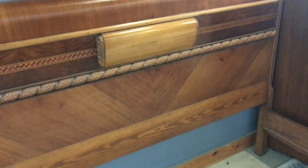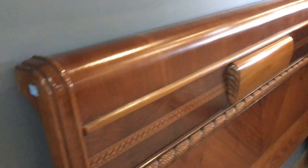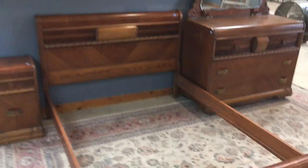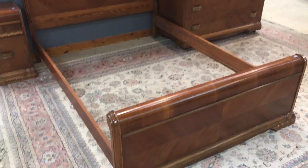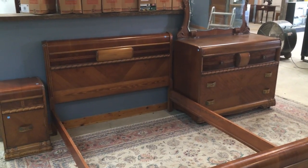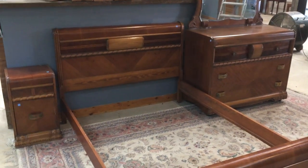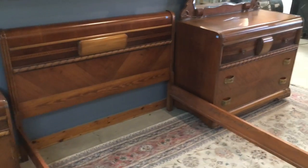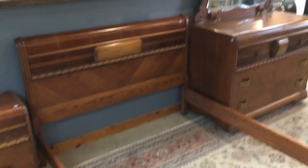The dresser is $285, the bed frame is $185, and this little guy is $45. Really cool set. You can see it in person at the warehouse — we're open every day from 12 to 5 p.m. Or you can check out other furniture on our marketplace. These aren't listed there, but we do have some other really great pieces. Thanks for watching, and I hope you have a great day!